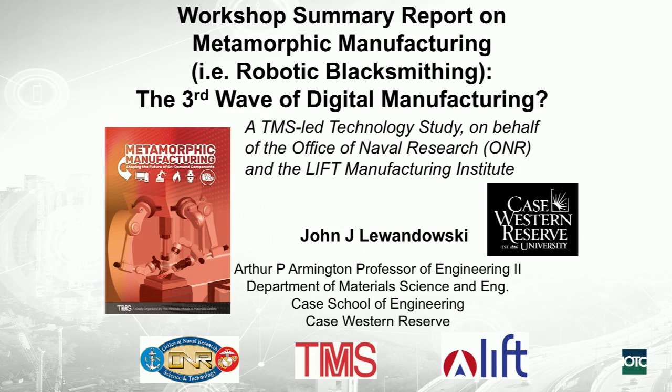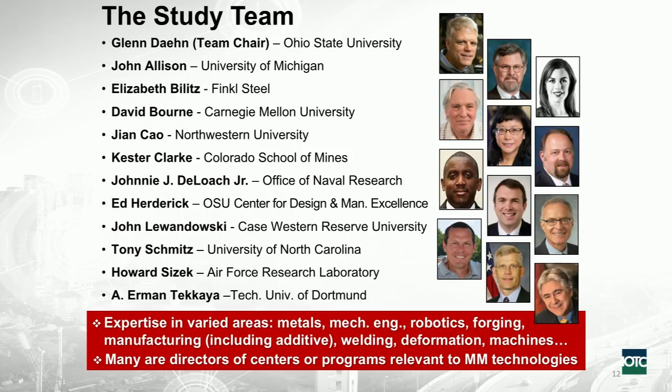LIFT was one of the National Network for Manufacturing Institutes commissioned under the Obama administration, and it still carries on. The leader of the study team was Glenn Dane from Ohio State University. He is one of the pillar leaders of the LIFT Institute, with interests in material science and engineering and how you deform materials into certain kinds of shapes. He was leading it from LIFT with sponsorship from the Office of Naval Research.